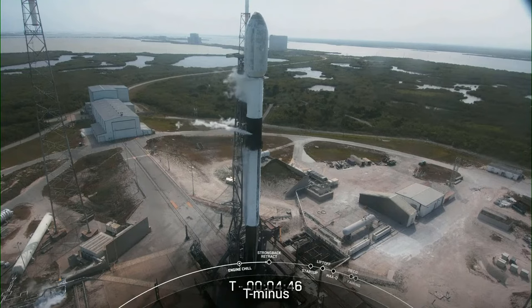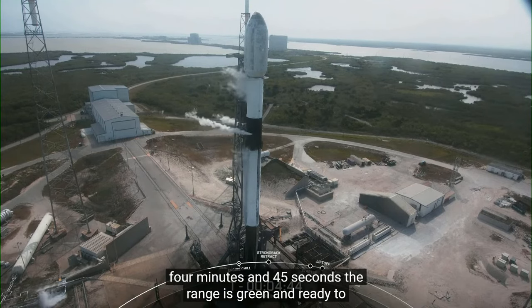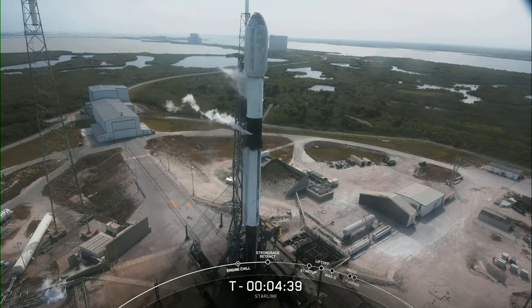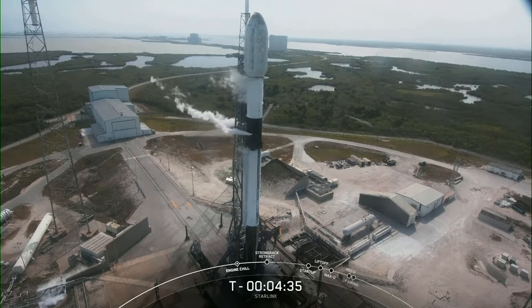At T minus 4 minutes and 45 seconds, the range is green and ready to support, and weather is also looking good. The teams are currently tracking no issues with the vehicle or with the spacecraft.